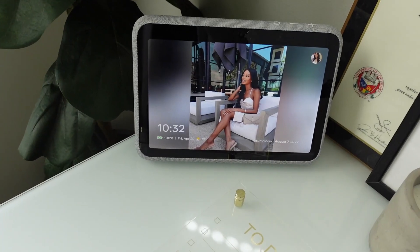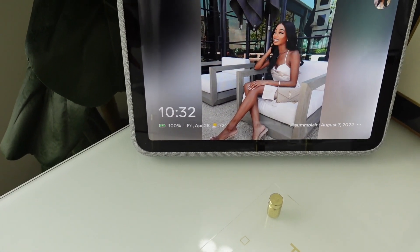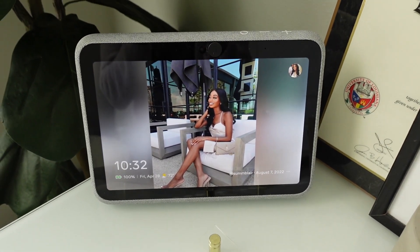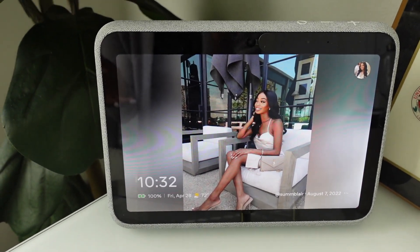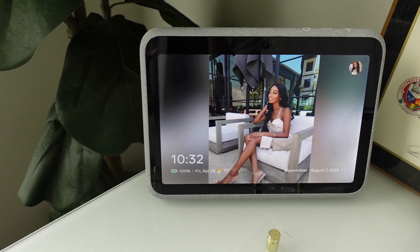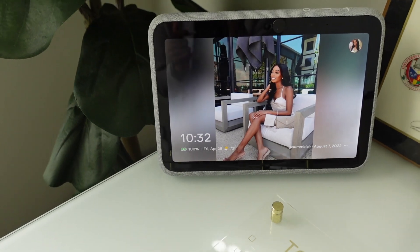Over here, I just have my Facebook Portal. I love this because all my family members have one — my mom got us all one for Christmas. We're all able to FaceTime on it and everything. It has a really big wide view so you can really see everything, and it follows all your movements so when you're walking and talking it'll follow you. We all try to FaceTime and keep up with each other since we all kind of live in different spaces. I also play my music on it and watch YouTube — it's just a really cute thing to have in here.